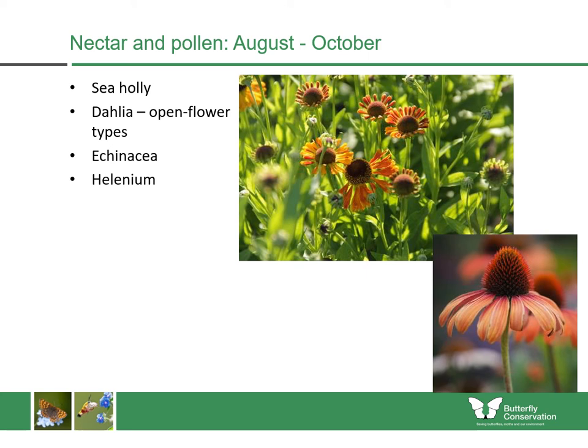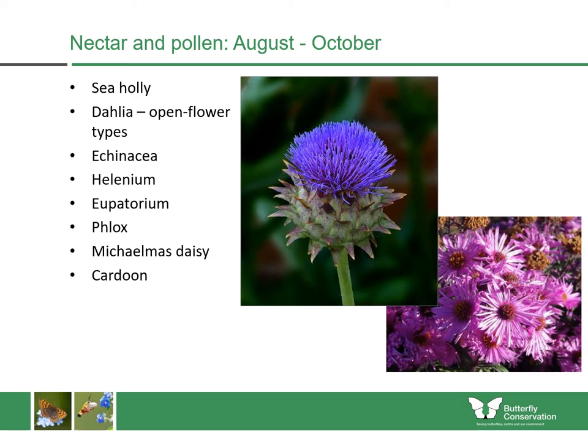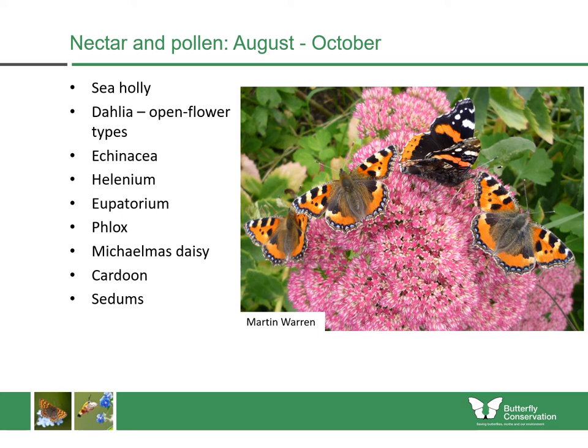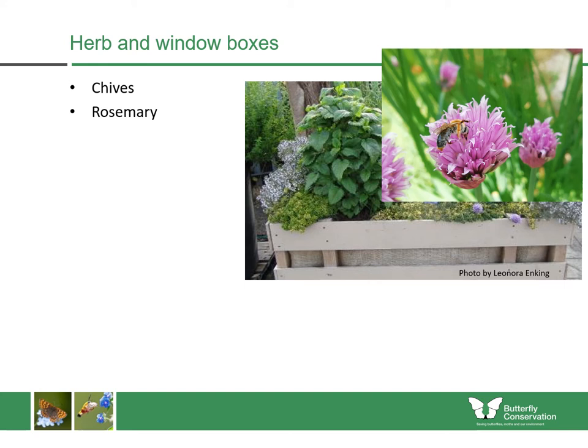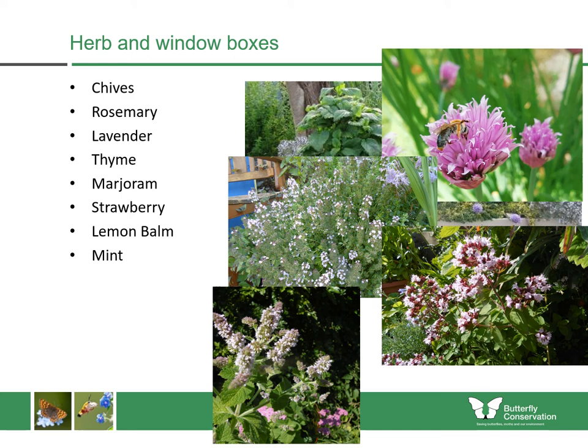At the end of the season, plants like sea holly and open-flower dahlias really come into their own. You could do some prairie-type planting with Echinacea and Helenium. Eupatorium and Phlox are two other good choices. Then there are Michaelmas daisies and cardoons, again both with very large heads which butterflies can land upon and feed for a long time. Sedums are a very good choice for places where you might have more thin soil or pots and planters because they can survive a lot of drought. And if you only have a smaller space, you could definitely grow a herb or window box — with chives, rosemary, lavender, thyme, marjoram, strawberry, lemon balm, and mint — plants with edible leaves which can also be used for insects whenever they come into bloom.